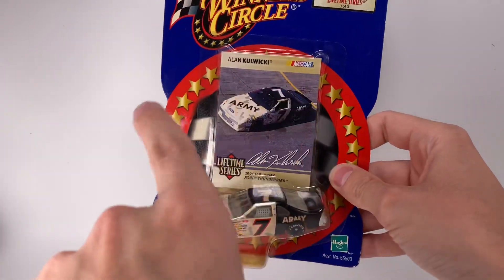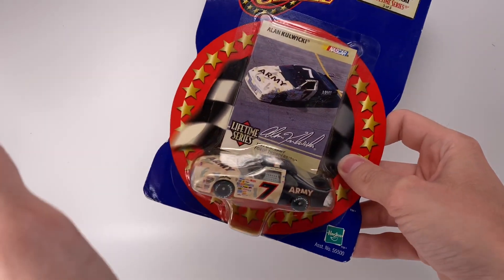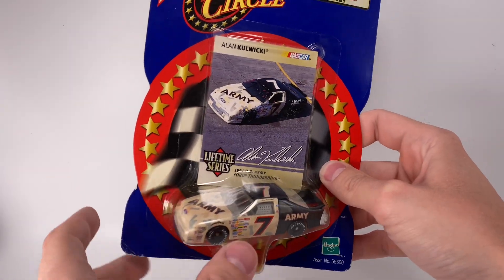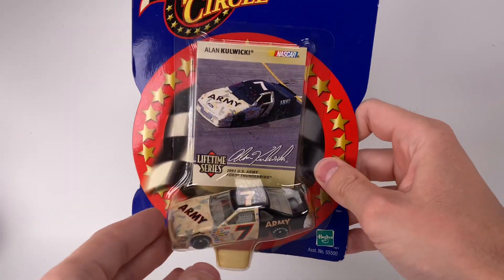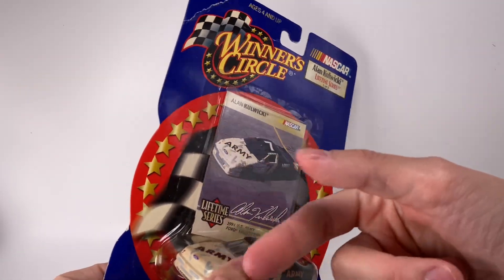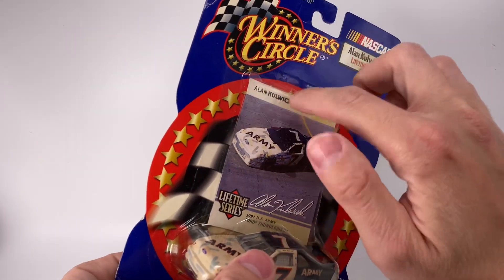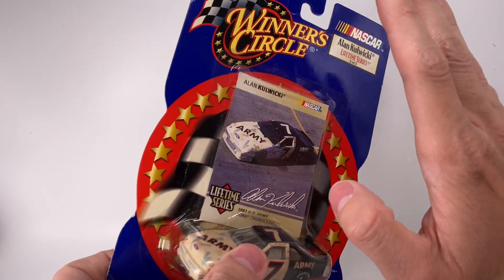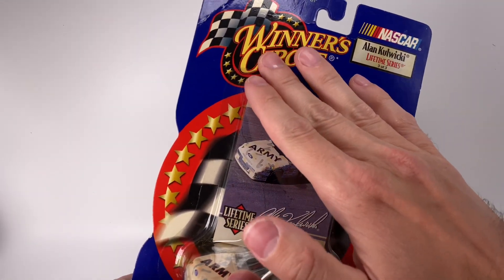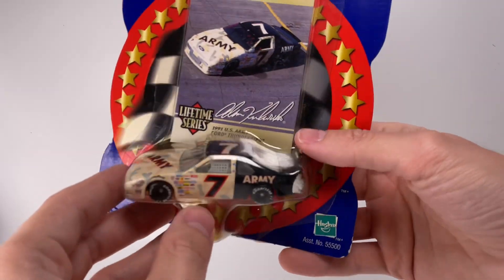This is the year 2000 Winner's Circle rebrand — it's different than the '99 packaging. For the newer fans, year 2000 was a huge marketing deal, everything being new for the new millennium. I love this style of packaging — just a simple circle with the car. You have your little trading card here; sometimes they include a magnet, sticker, or hood. They updated their font for year 2000 as well.